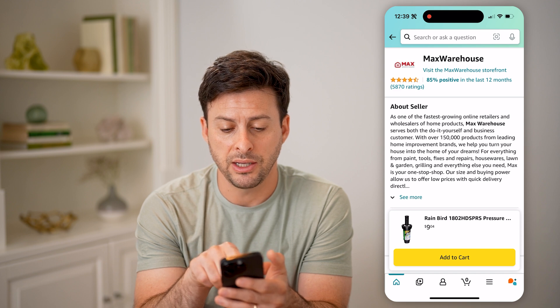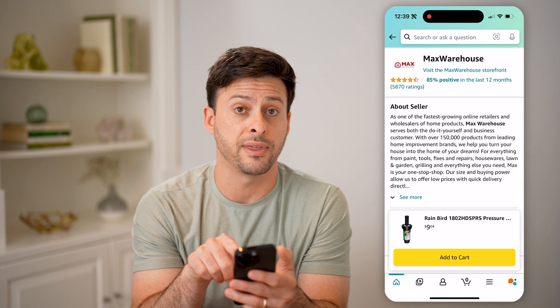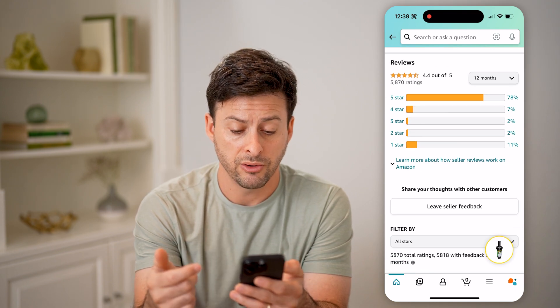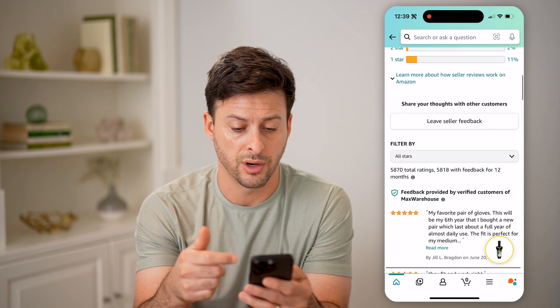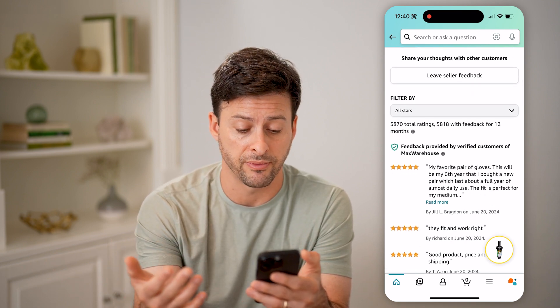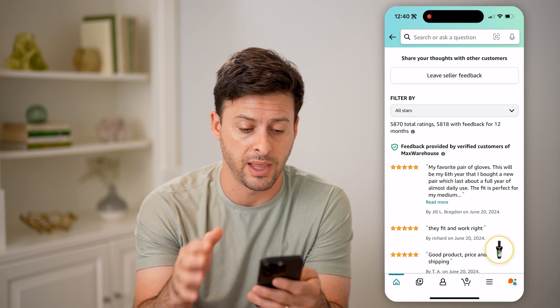And you'll be able to see here the feedback — 85% positive, 5,800 reviews. I can tap on those reviews, and it'll show me all of them here. I can find all of the five-star reviews, one-star reviews, and I can leave my own seller feedback if I bought something from them and wanted to leave a review from that purchase.